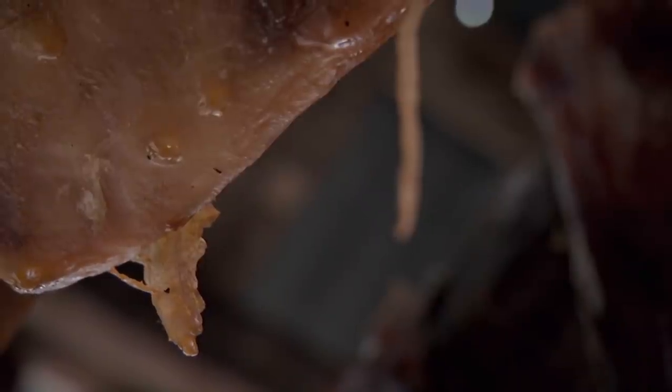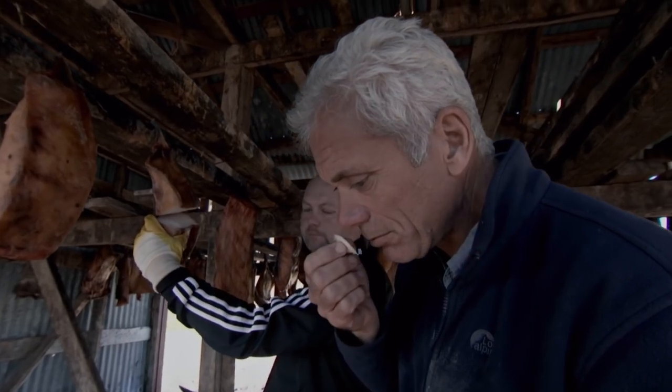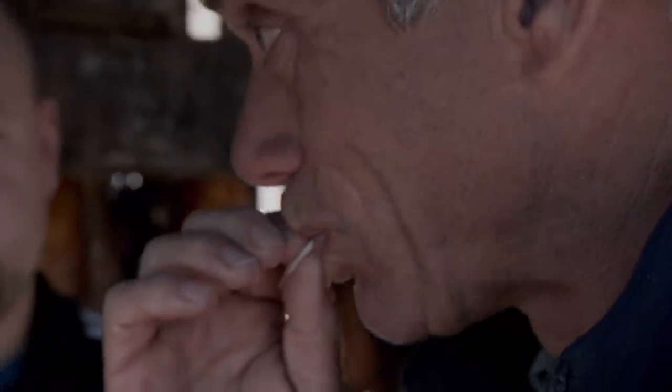Learning that its flesh is laced with poison only adds to the sinister aura surrounding this mysterious shark. Apparently, fermentation breaks down the toxin but releases a pungent smell of ammonia. The flesh I'm about to taste smells of urine.